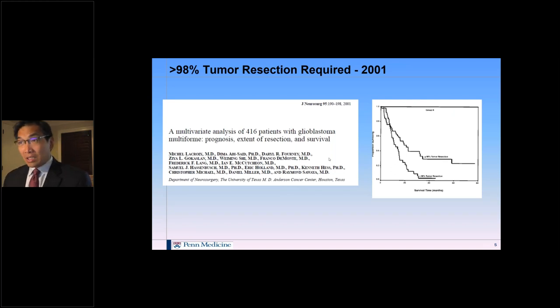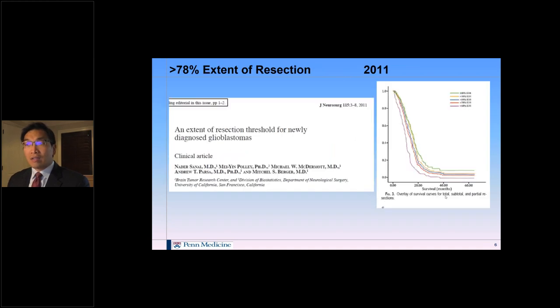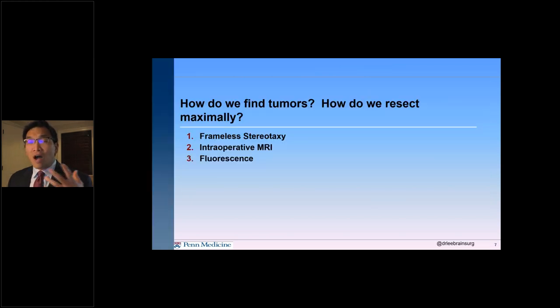What is the role of surgery in this malignant disease? In 2001, the MD Anderson group showed that if you can get 98% of that contrast-enhancing tumour out, we can improve survival — measured by MRI before and after surgery using gadolinium enhancement. Then in 2011, a UCSF study by Nader Sunai lowered the bar, showing that even 78% resection improves survival. So improving resection of the contrast-enhancing portion of high-grade glioma improves survival.